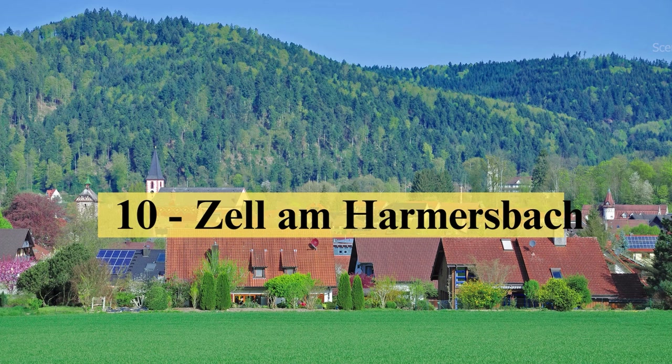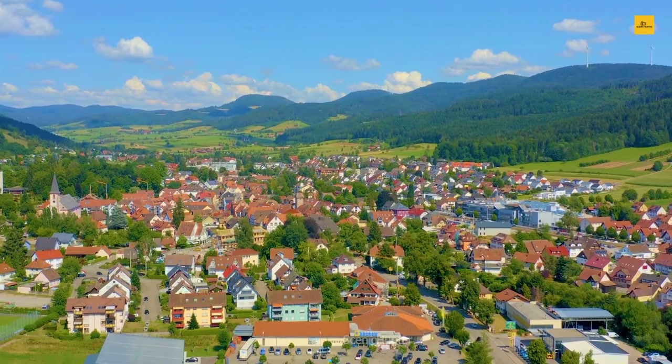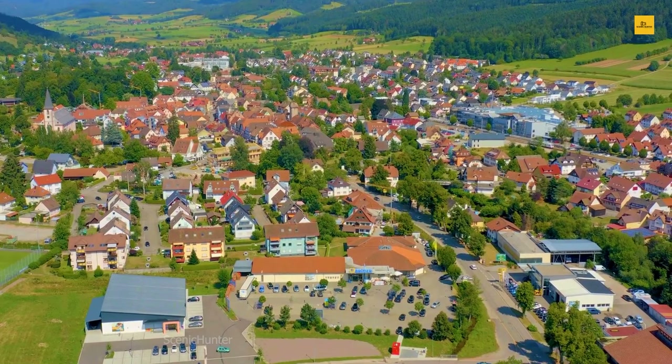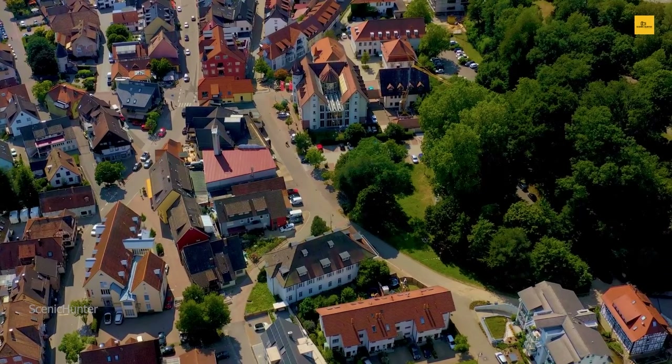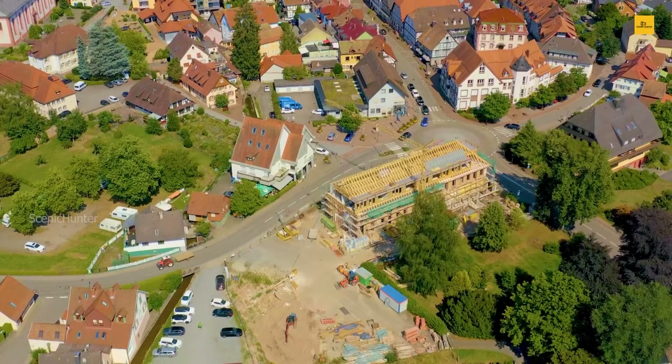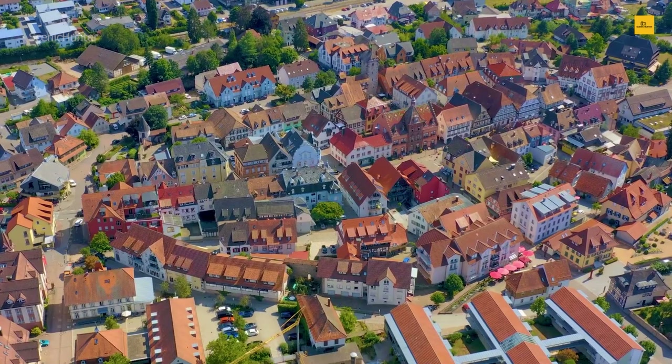Number 10: Zell am Hamersbach. In the heart of the enchanting Black Forest lies Zell am Hamersbach, a town that beckons with its rustic charm and tranquil natural beauty. This quaint haven, adorned with half-timbered houses and embraced by lush foliage, promises an enchanting German experience. Your journey unfolds as you step into the past, wandering through the historic center. Cobblestone streets meander past structures that have stood the test of time, their worn facades bearing witness to centuries of stories. Take a moment to appreciate the awe-inspiring Church of St. Laurentius, a masterpiece blending intricate frescoes with graceful Gothic architecture.